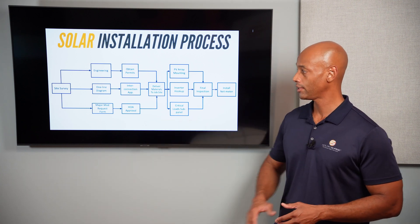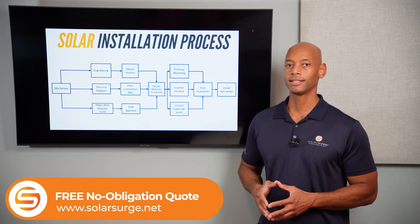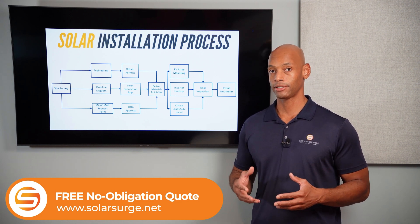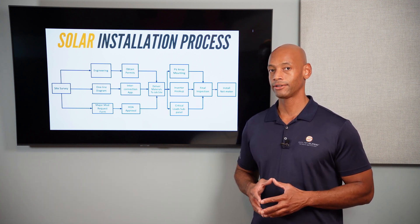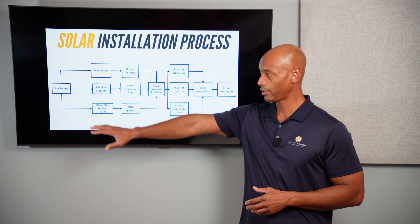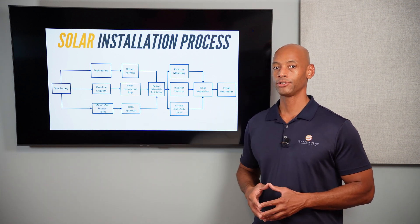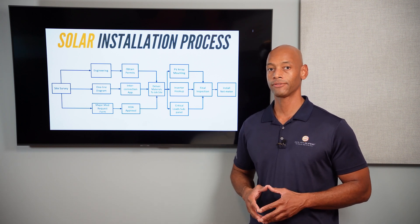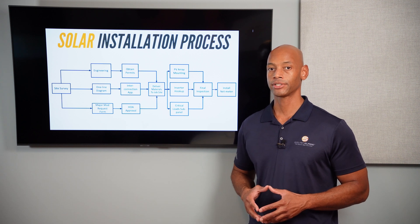Everything starts here with the on-site survey. The purpose of the on-site survey is to make sure that everything that was designed during the sales process — which in many cases is going to be computer-based designs — is actually going to fit in the real world where we want it to fit. This usually involves having a technician come out from the local installation office, and in many cases it means getting on the roof and taking direct measurements.